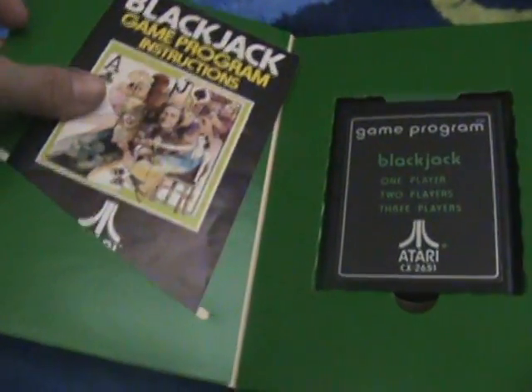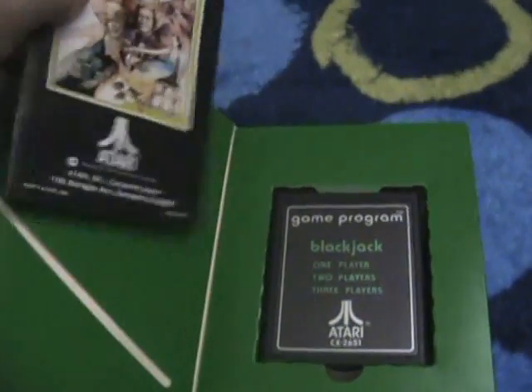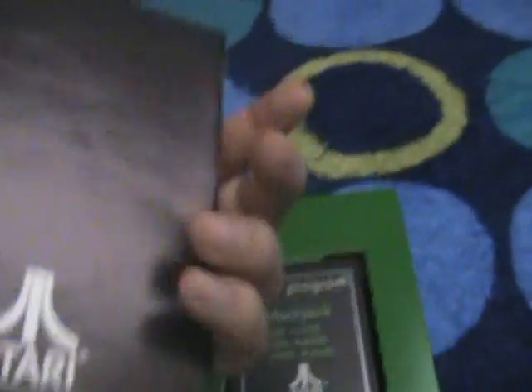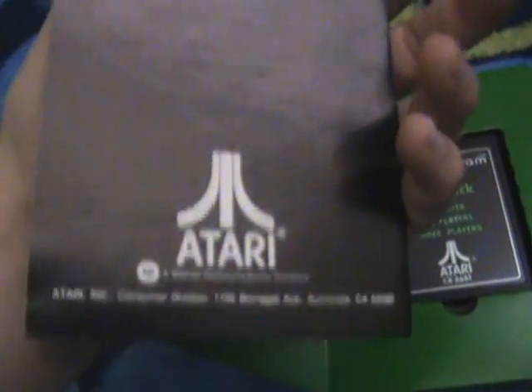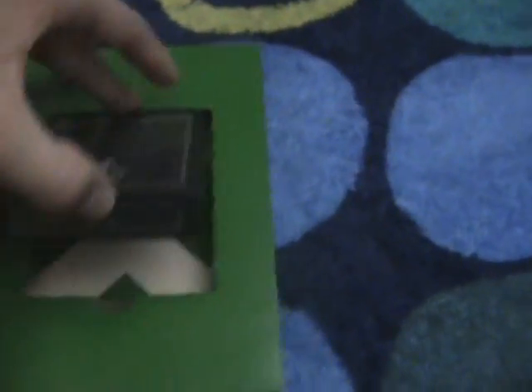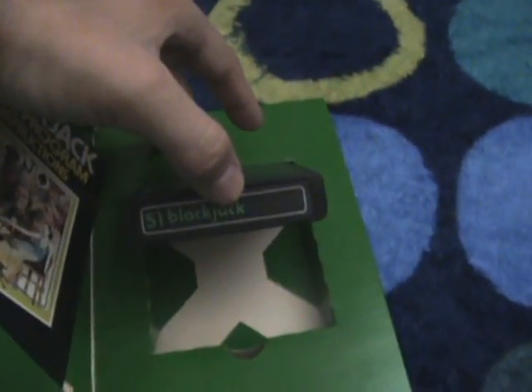Blackjack. This is in decent condition — I'd say it's in really good condition for the most part. It's got its gloss, which is really nice. And then we open it up. Here's the manual. And last but not least, we have the number 51 Blackjack card.